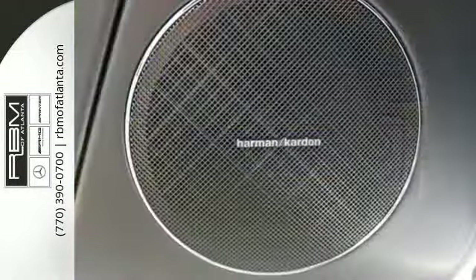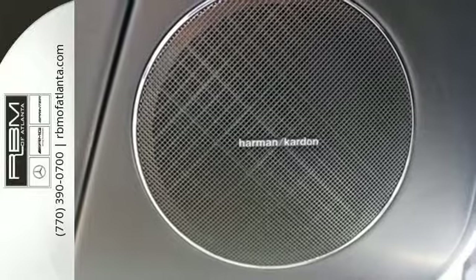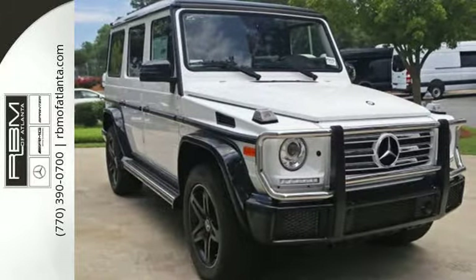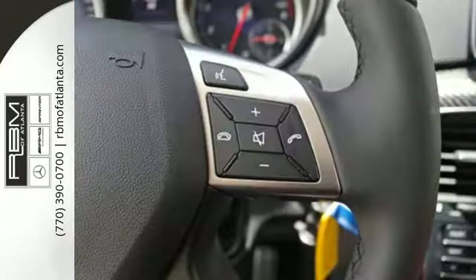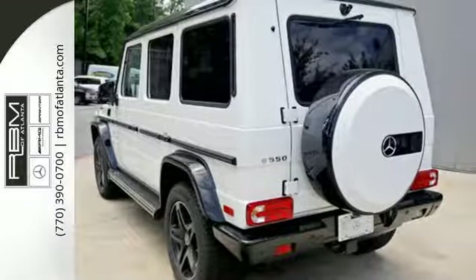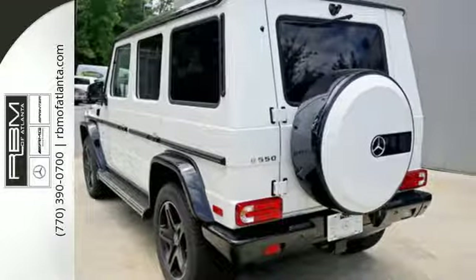Feel your heart racing as skid plates defend the vehicle's underside, while 4MATIC all-wheel drive keeps you on course. Even though the ride is bumpy, you're riding comfortably on heated and ventilated Nappa leather multi-contour front seats, while cranking your favorite tunes on a Harman Kardon Logic 7 sound system.